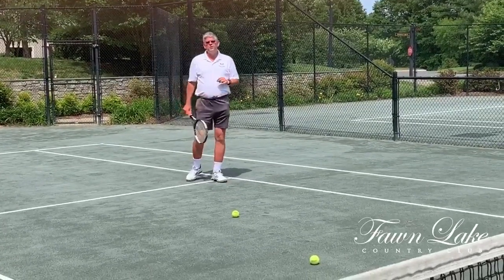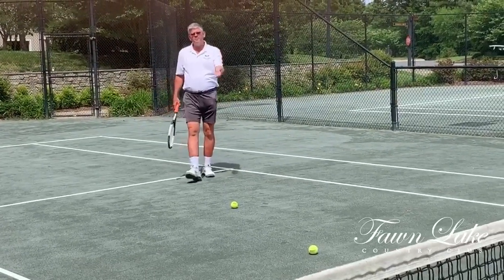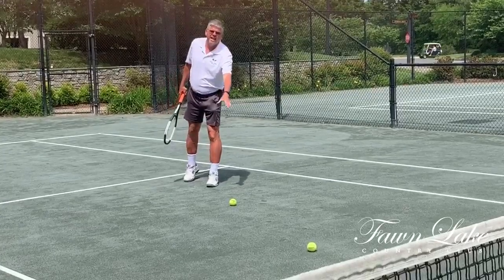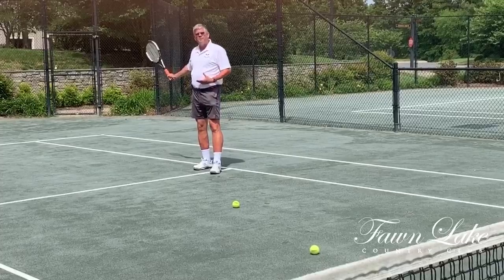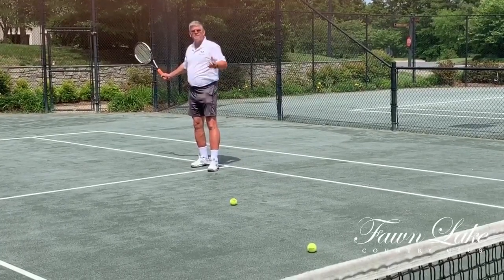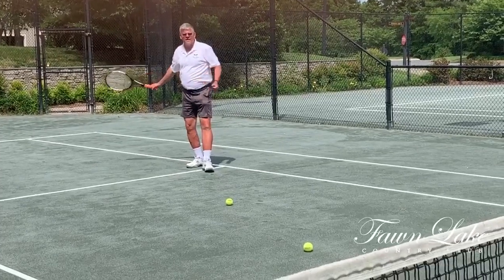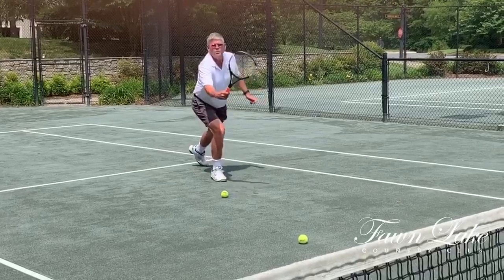So what we want to try to do is let the racket lead the way. The first ball represents the first bounce, the second ball represents when the ball would be out of play. When people come up with a full backswing, in their mind's eye they are this far from the ball, so a lot of times they'll give up and won't even go for it. If they can lead with the racket, you can see within one step they can reach that ball.